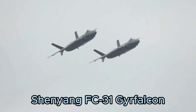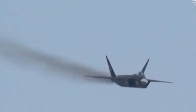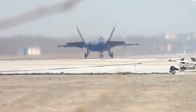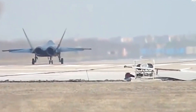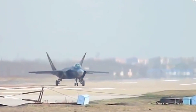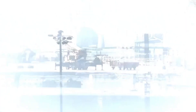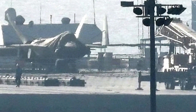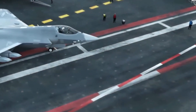Number 7: The Shenyang FC-31 Grifalcon, also known as the J-31, is China's next-generation multi-role stealth fighter. Designed for export and domestic use, the FC-31 aims to compete with the F-35 in the international market. Featuring a sleek design and advanced avionics, the FC-31 offers improved stealth capabilities and versatility in a range of combat scenarios. Its development reflects China's commitment to expanding its influence in the global defense market.